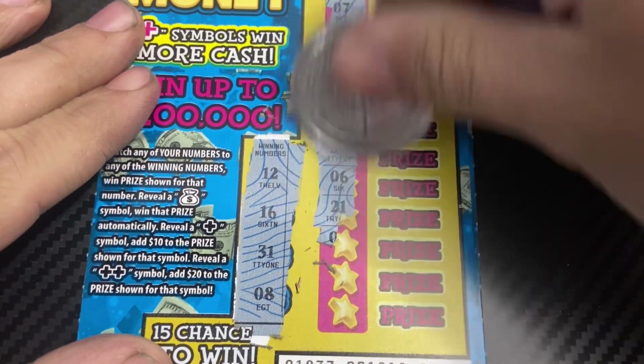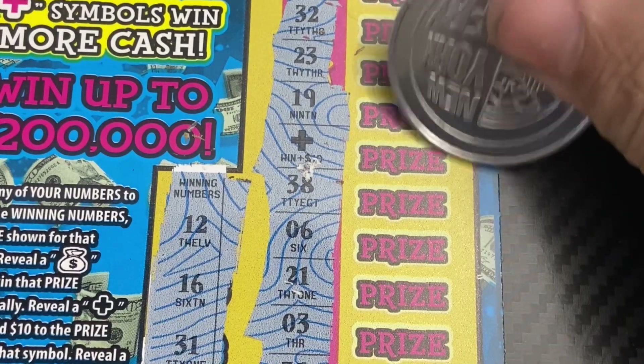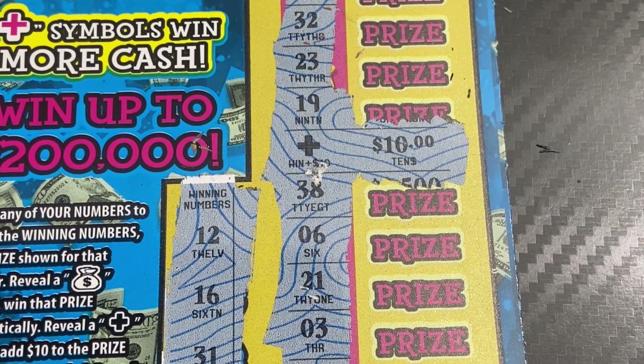So we went back to back — just the plus symbol, back to back wins guys! Another 20 dollars — we just won 20 dollars back to back, that is sweet!